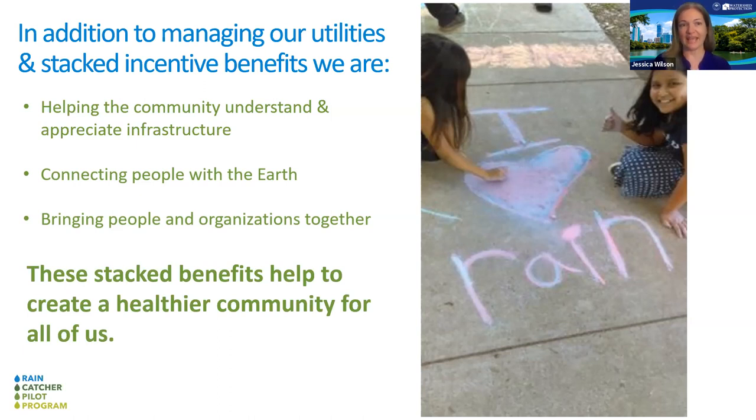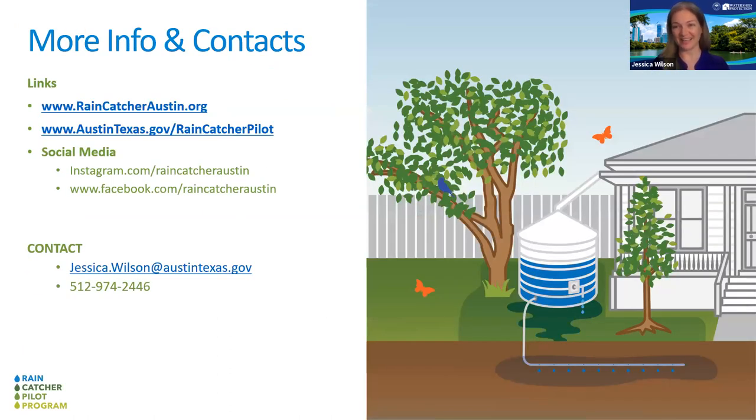In addition to managing these stacked benefits, we're helping the community understand and appreciate the infrastructure that we're stewards of, connecting people with the earth, and bringing people and organizations together to look towards a positive future. These stacked benefits, which we don't talk about as much in reports, really help create a healthier community and world. For more information, visit RainCatcherAustin.org or AustinTexas.gov/rain-capture-pilot.